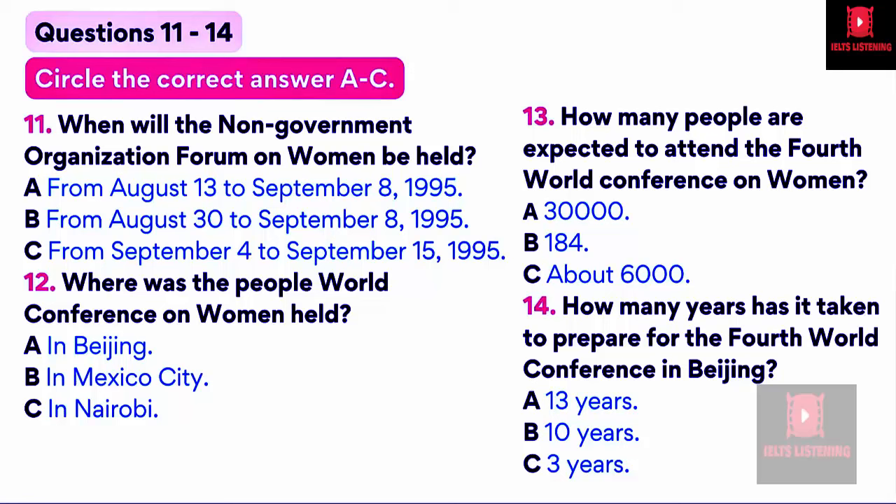The world is getting smaller. We are becoming a global family that shares problems and difficulties. We can learn from one another, help one another, and share ideas and information. There have been three previous World Conferences on Women: first in Mexico City in 1975, second in Copenhagen in 1980, and third in Nairobi in 1985. One outcome of the first conference was the declaration by the UN General Assembly for the Decade for Women, 1976 to 1985.